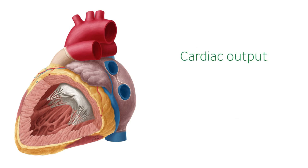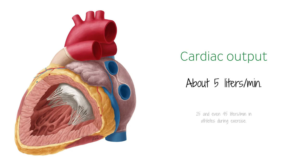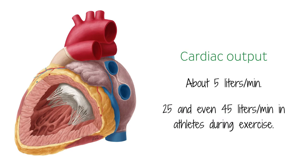The typical blood volume that can be pumped out of the heart per minute at rest, which is also known as the cardiac output, is about 5 liters per minute. This numerical evaluation can increase to between 25 and even 45 liters per minute in athletes during exercise.